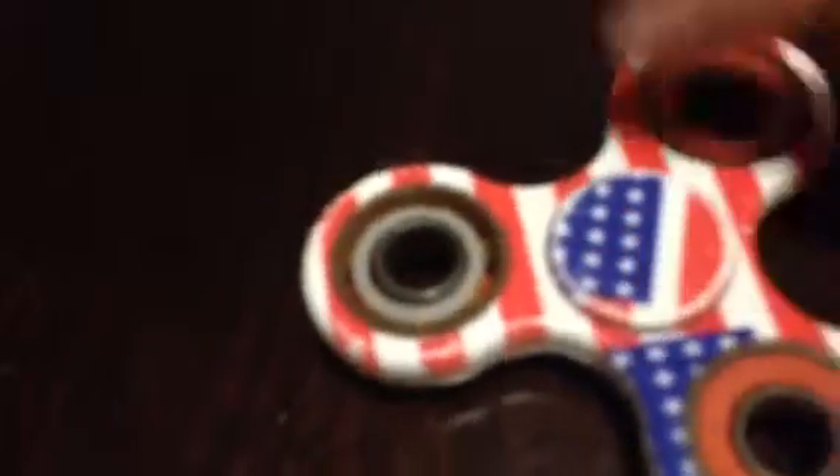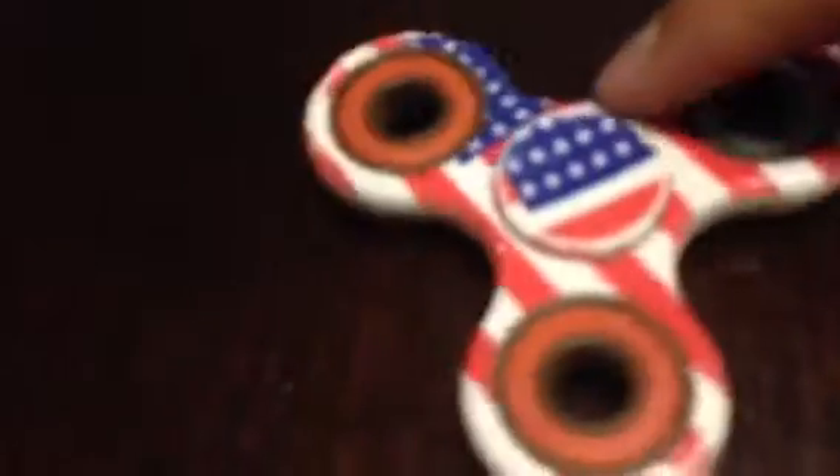It's spinning, so yes, it's a pretty cool spinner. The second fidget spinner is the American flag fidget spinner, and it's pretty cool.